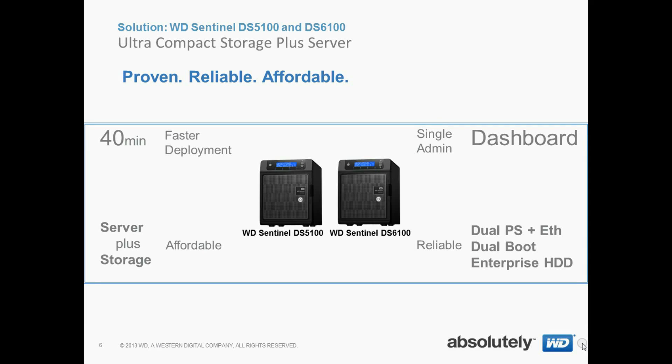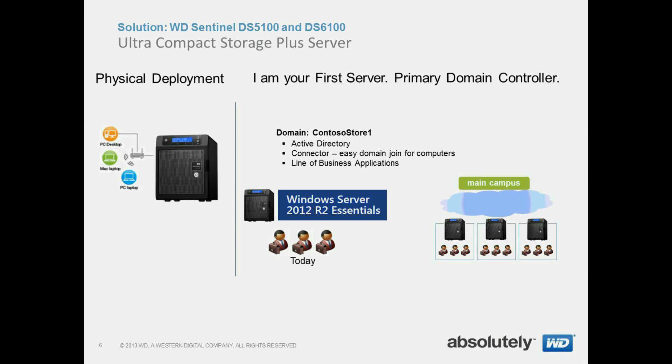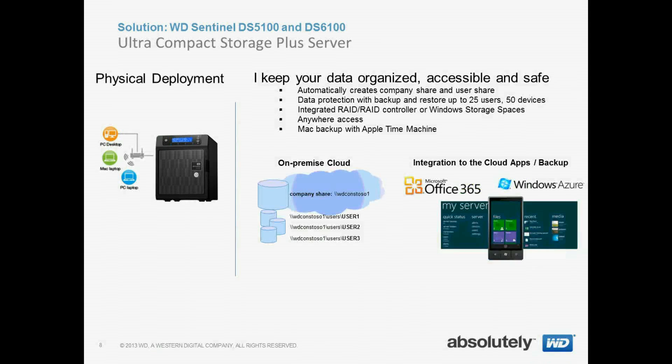Our ultra-compact storage plus server is proven, reliable, and affordable. It's running the very latest Windows Server 2012 R2 Essentials, and it acts as a first server primary domain controller so that when your employees sign on, they're signing on to an Active Directory. The domain controller is managing all the computers and resources joined to it. Our platform is powerful enough to also run your line of business applications, and we keep your data organized, accessible, and safe.